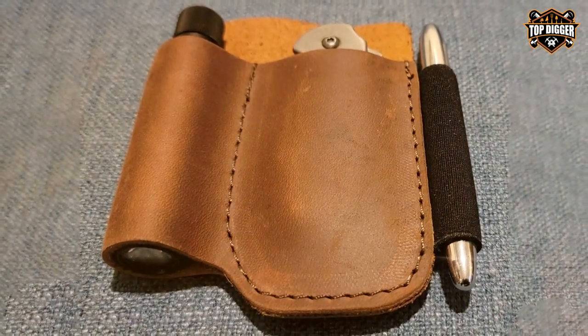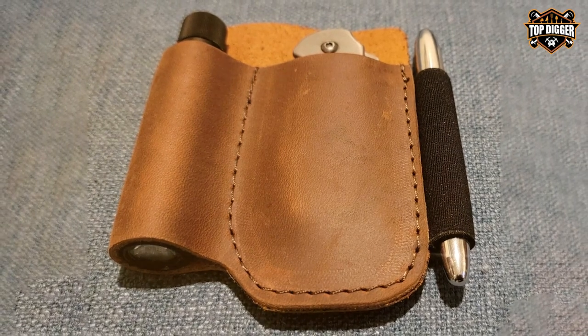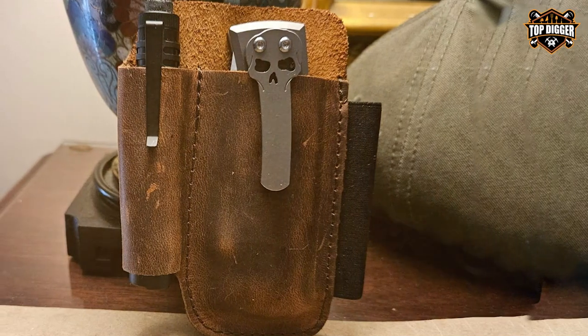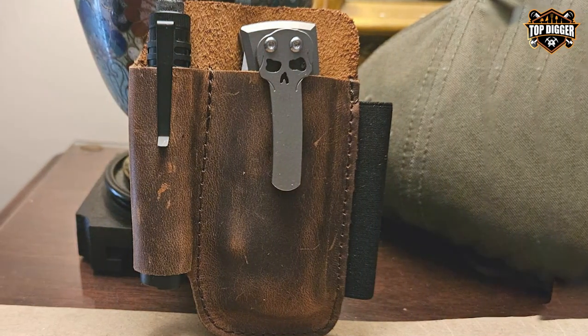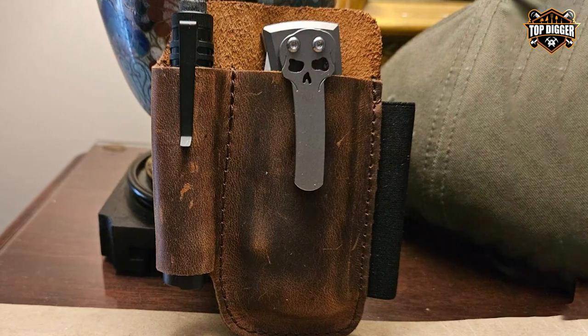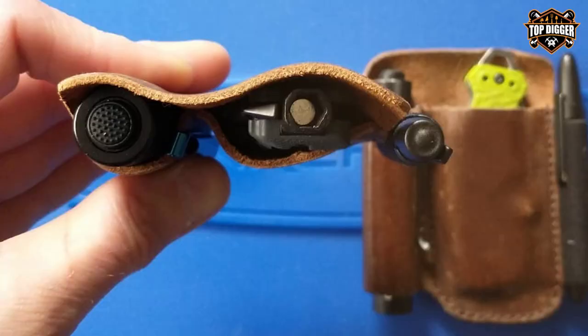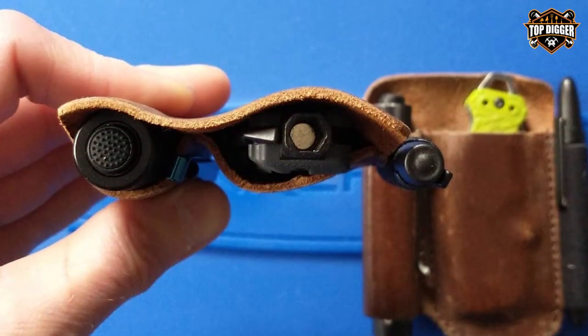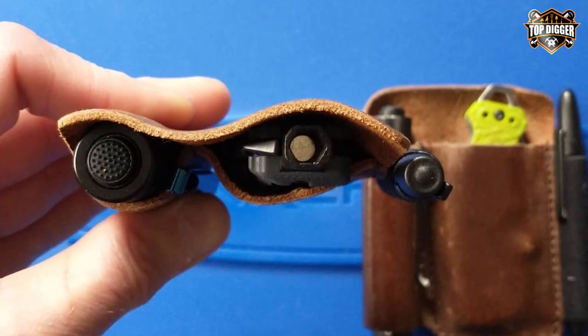It features a belt loop for easy and secure attachment to your belt or backpack, ensuring your knife is readily accessible when you need it. The premium leather used in its construction is not only durable but also aesthetically pleasing, adding a touch of classic style to your outdoor or everyday carry gear. One of the standout features is its snap-button closure, which keeps your knife securely in place.